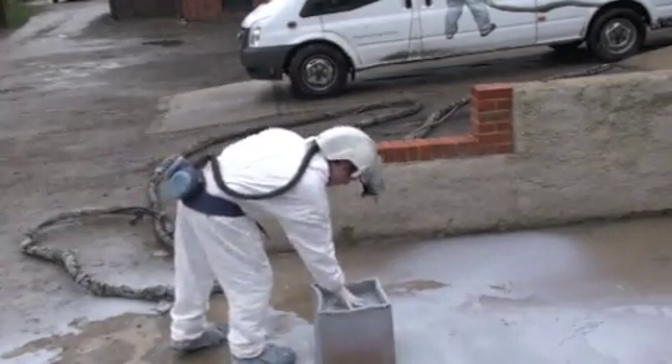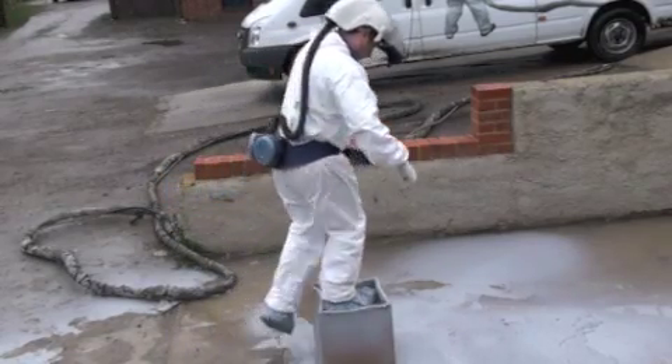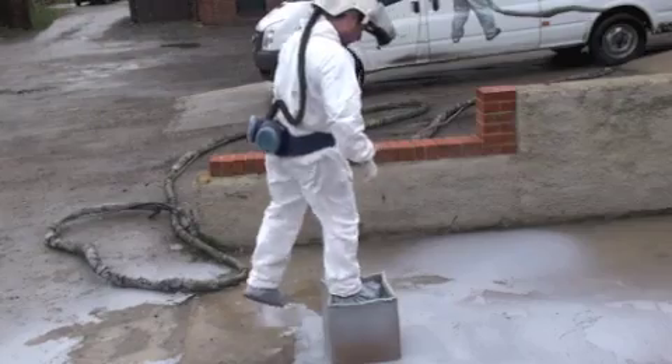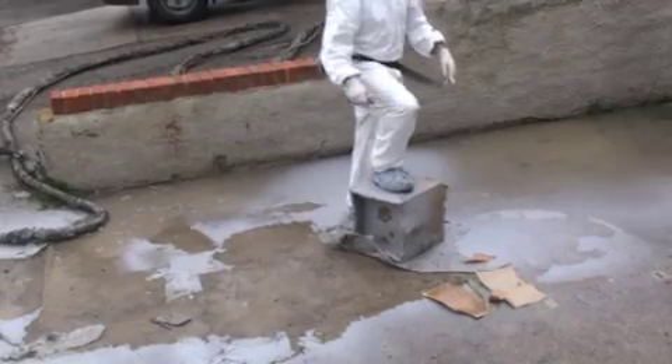Polyurea is an instant, tough, durable, impact resistant, waterproof coating and lining. Wherever you would consider asphalt, GRP, rubber, single ply membranes, or even cement-based coatings,